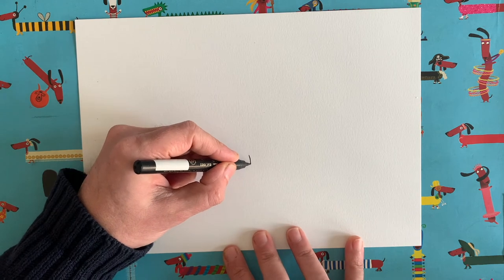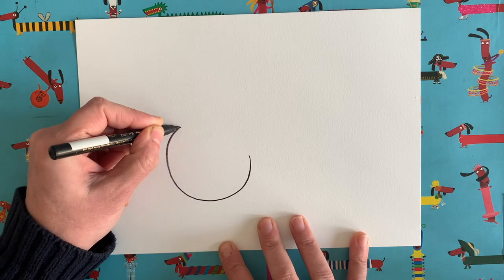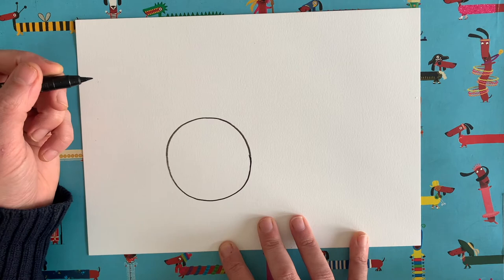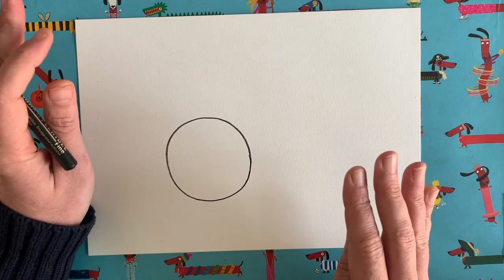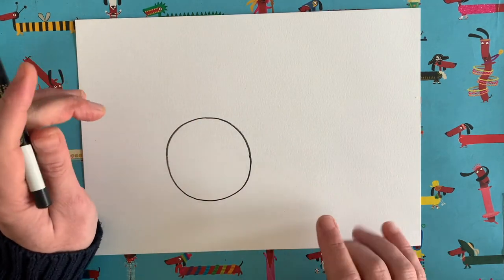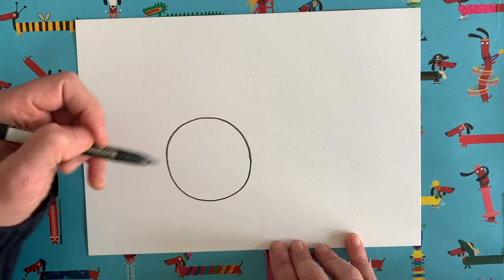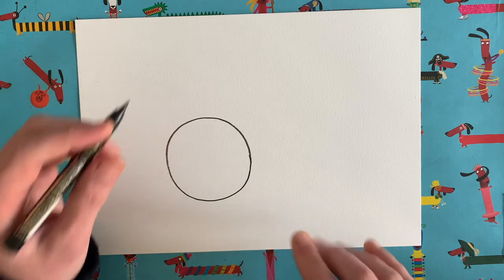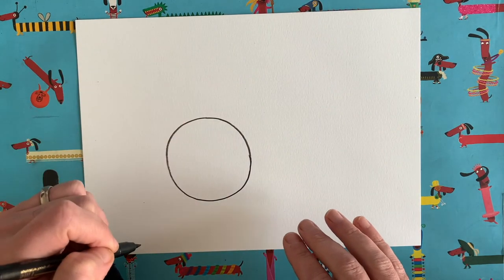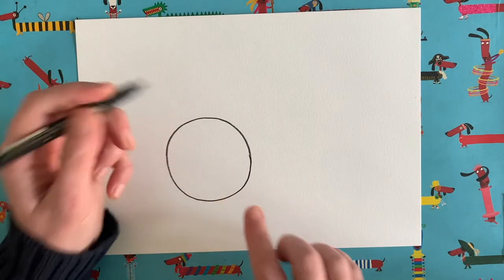Right, shall we start? Grab your pen — here we go. We're going to start with a circle, so I want you to draw quite a big circle on your piece of paper, about 10 centimeters in diameter. Circles are not very easy to draw — don't worry, it doesn't have to be a perfect circle. Mine's not a perfect circle, it's a bit egg-shaped. I actually really like it when circles aren't perfect — it adds so much character to the drawings.